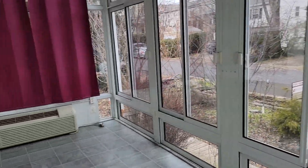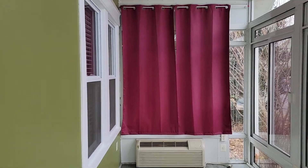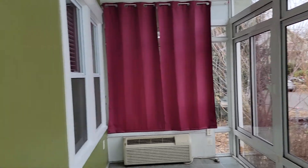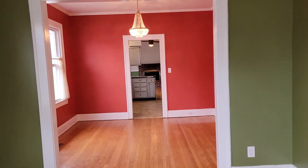There's a nice sunroom with its own HVAC unit and a big ceiling fan, so you can open those windows or run the heater and AC when you want.